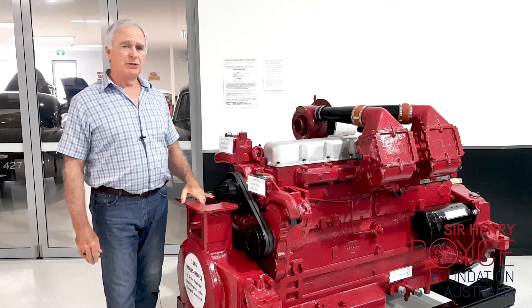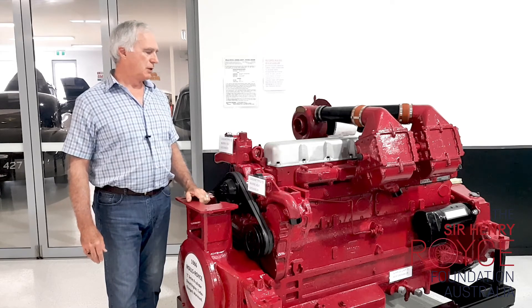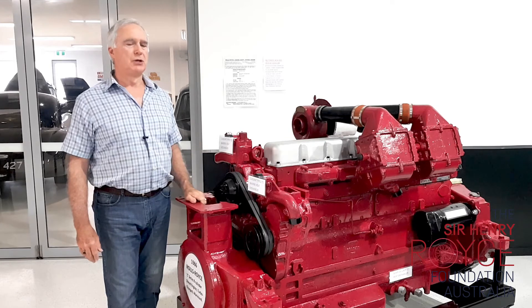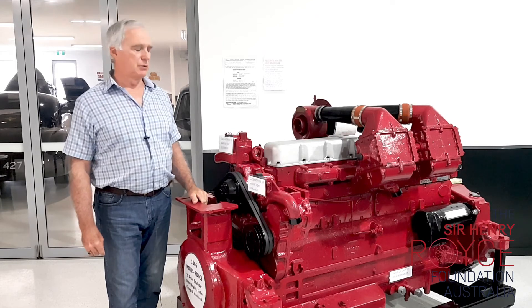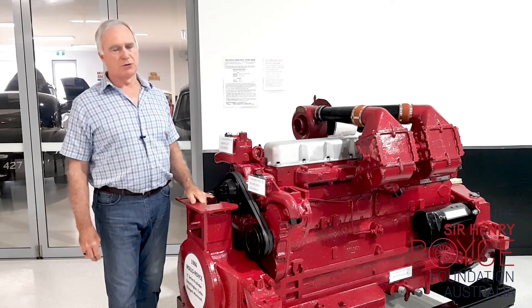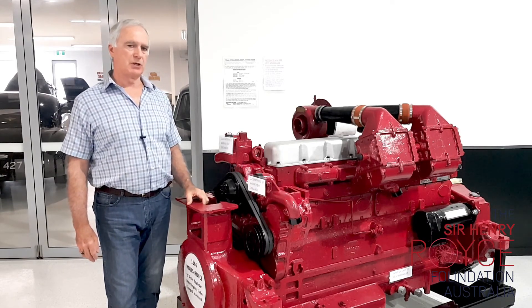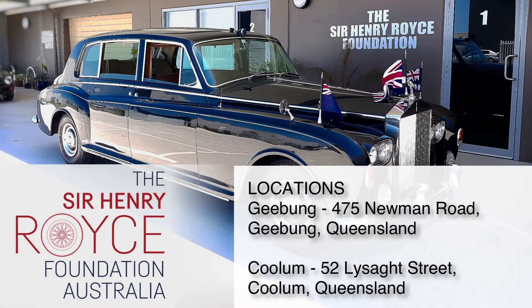Many of these engines were built — that's the C-Series diesel by Rolls-Royce — for use in locomotives, boats, earth-moving machinery and so on. They were from four-cylinders, six-cylinders through to eight-cylinders, though the six-cylinders were most common. And we have a six-cylinder version here on display as well, which came out of an earth-moving machine.